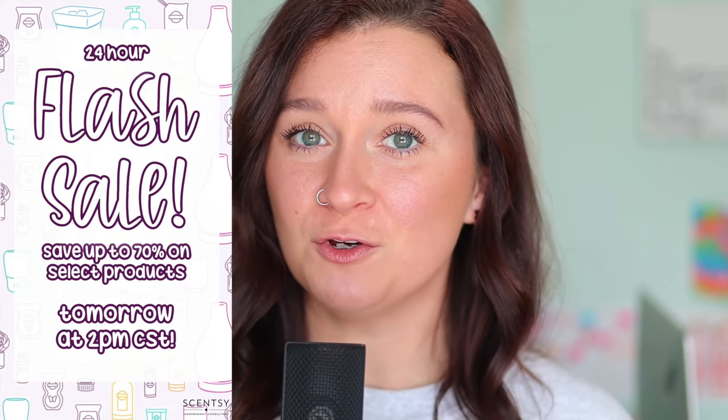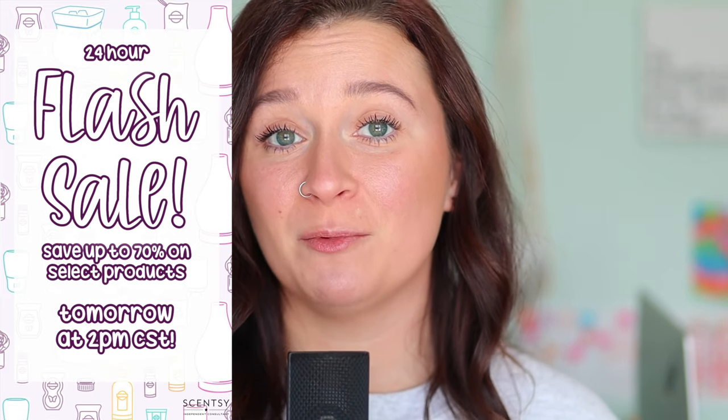I am interrupting today's Whiffbox video to let you know that we are having a New Year's flash sale that starts tomorrow at 2pm CST and it will only last for a max of 24 hours or until the inventory has sold out. If you do not want to miss the launch of the January flash sale, please sign up for my Wickless Charm text alerts by texting your first and last name to this number right here. Now back to our regular scheduled programming.